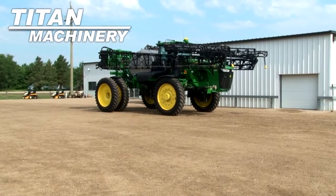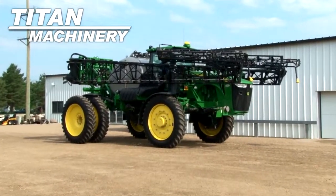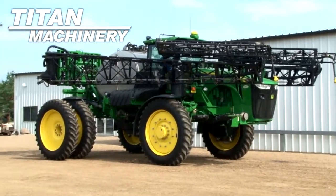Available now at Tite Machinery of Lisbon. We have a 2013 John Deere 4940 self-propelled sprayer with 116 hours.